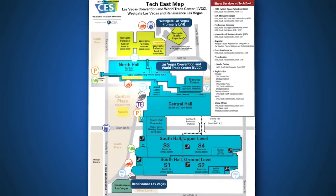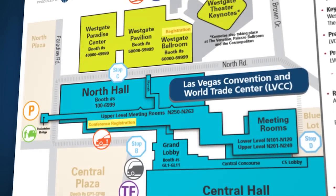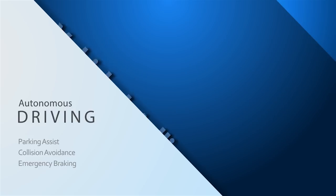You definitely don't want to miss out on automotive exhibits in North Hall either. The Vehicle Intelligence marketplace in the North Plaza will showcase technologies that support the future of autonomous driving, including parking assist, collision avoidance, emergency braking, and so much more.